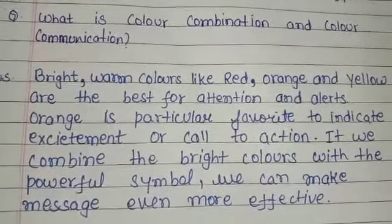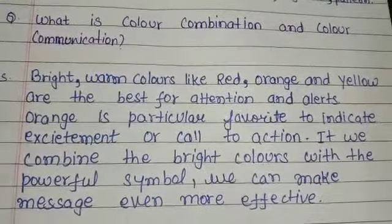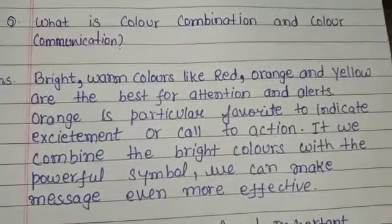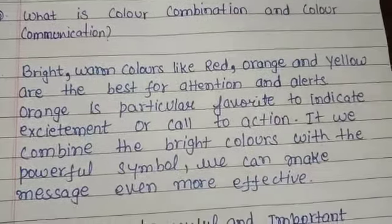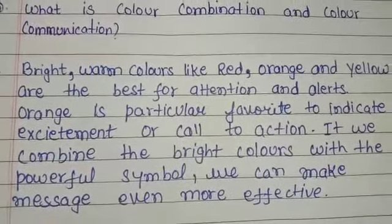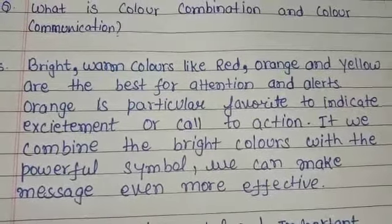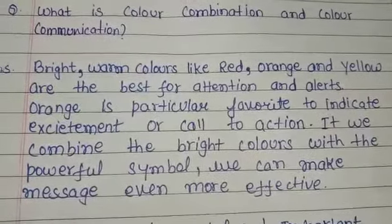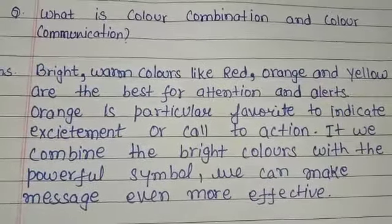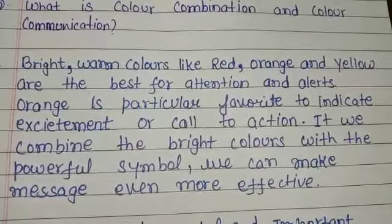Now in today's video we are going to discuss about color combination and how colors communicate — how color plays an important role in our daily life. Bright warm colors like red, orange, and yellow are the best for attention and alerts. Whenever you wear bright and warm colors like red, orange, or yellow, those warm colors will get full attention on you. Orange in particular is a favorite to indicate excitement or call to attraction.